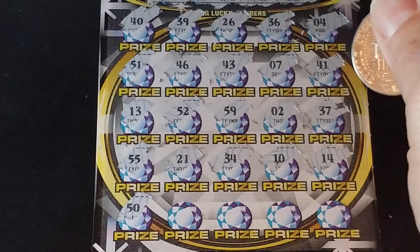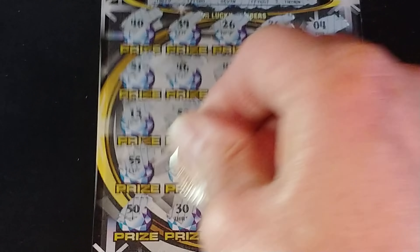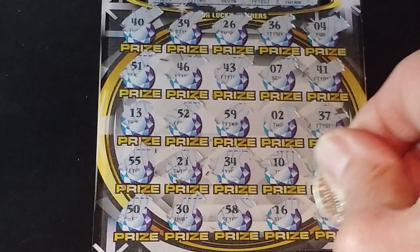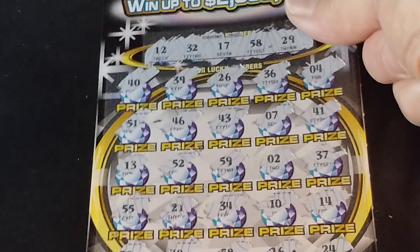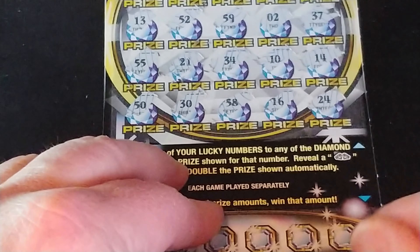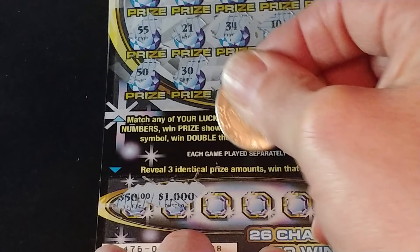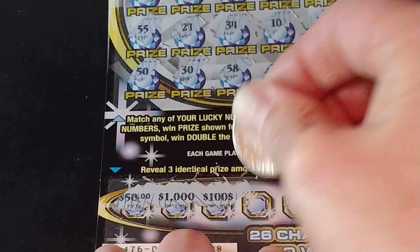Next row: 51, 46, 43, 7, and 41. So nothing there. Next row: 13 — we needed a 12 — 52, 59 — we needed 58 — 2, and 37. So nothing yet.